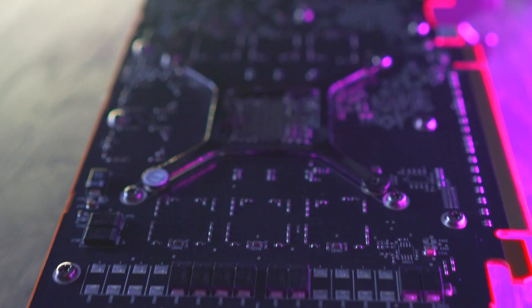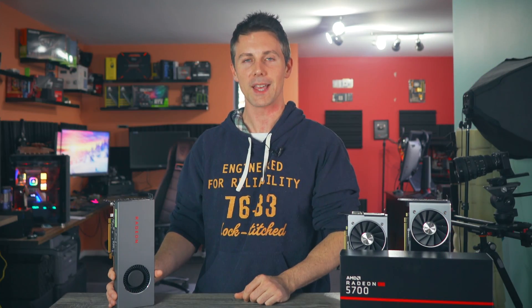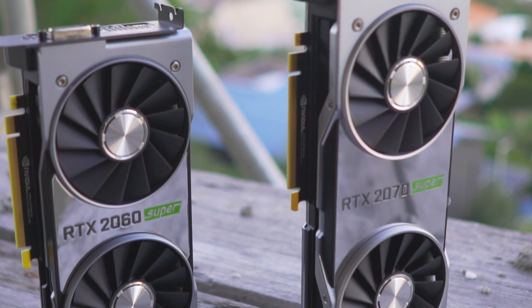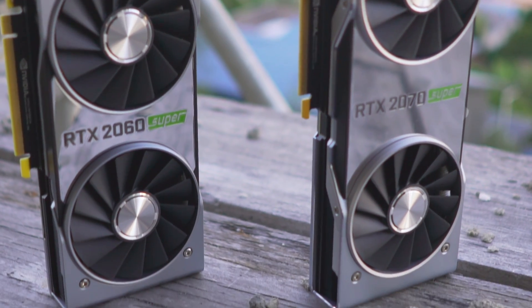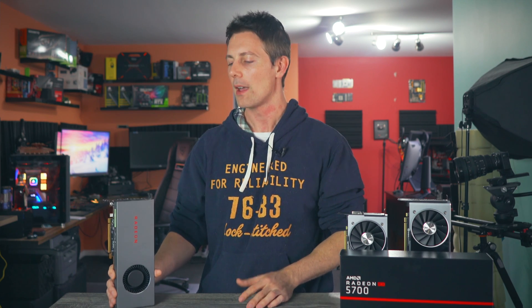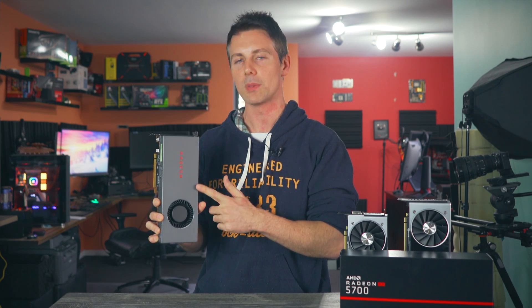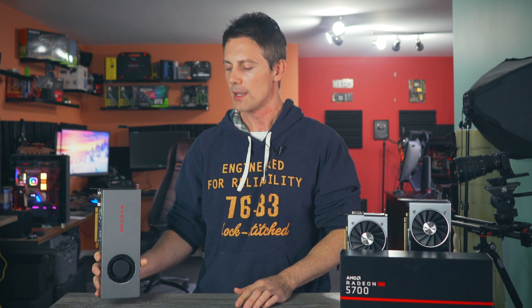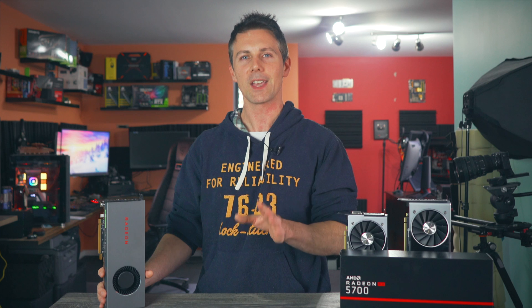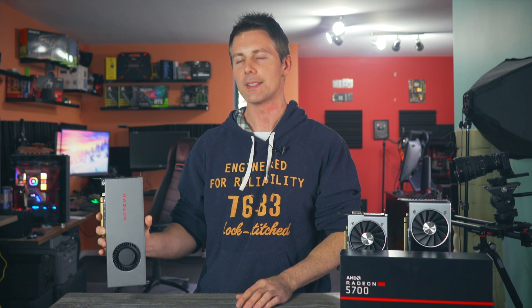So I decided to hold off, and here we are now testing the post-retail release driver. This means I can give you guys the retail experience — if you were to buy one of these cards and put it in your computer today, and see how it performs against the two Super cards. Although the RTX 2060S and 2070S will be in today's benchmarks, I'm focusing this review on the 5700 specifically. Let's roll those benchmarks at 1080p and 1440p and then get back to the desk.